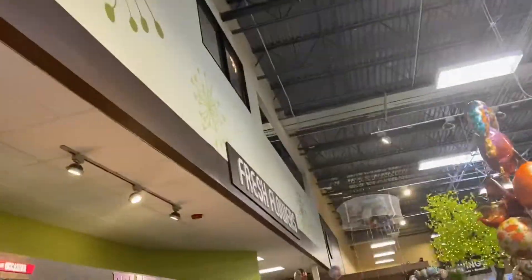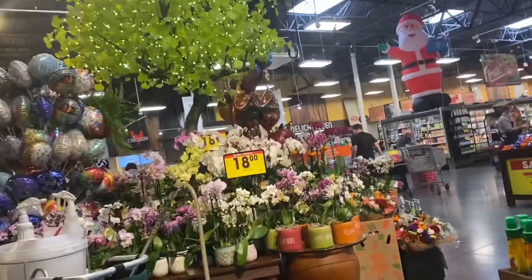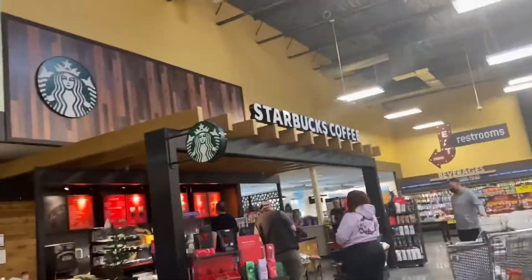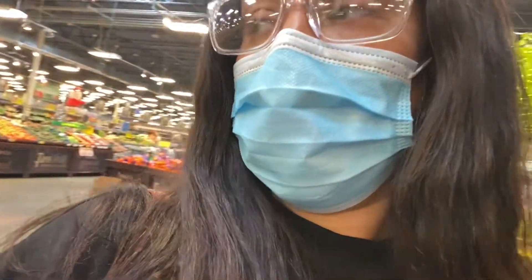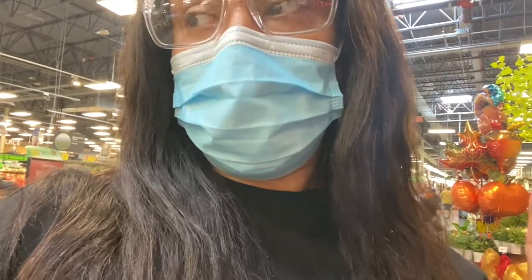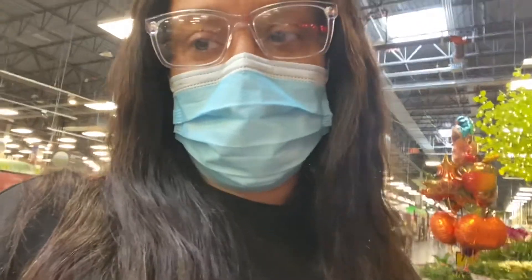As you can see, this is not a normal Smith's - this is like the big huge Smith's Marketplace. It's kind of like a Walmart; they've got clothes and gifts and all kinds of stuff. I'm gonna get a coffee first. I am by myself - the kids are at home with dad. I'm going to show you guys this huge place and all that it has to offer, and then when I get home I'll show you everything I got for Thanksgiving.